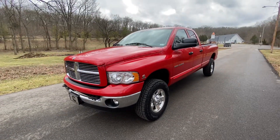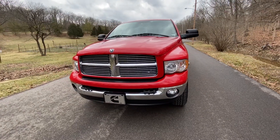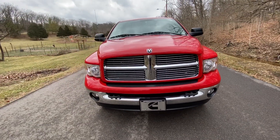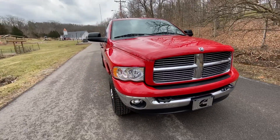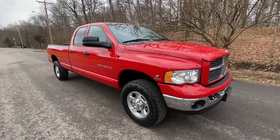This is a 2003 Dodge Ram 2500. It's a six-speed, 5.9 Cummins. This truck has only got 40,000 miles on it.